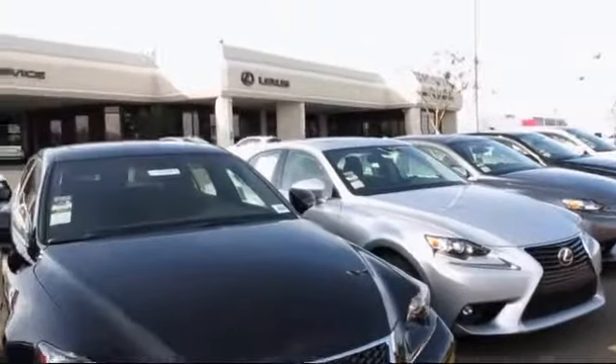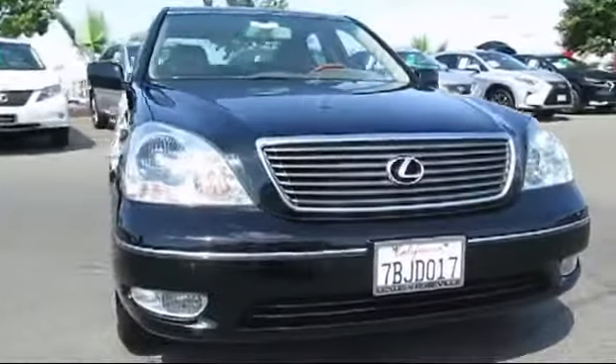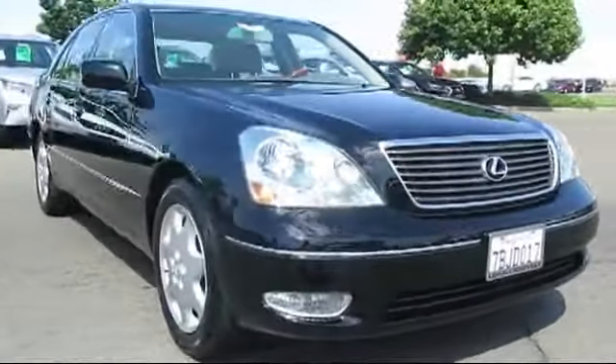Lexus of Roseville in the Roseville Automall is proud to present another great vehicle from our selection of quality pre-owned cars, trucks, and SUVs.